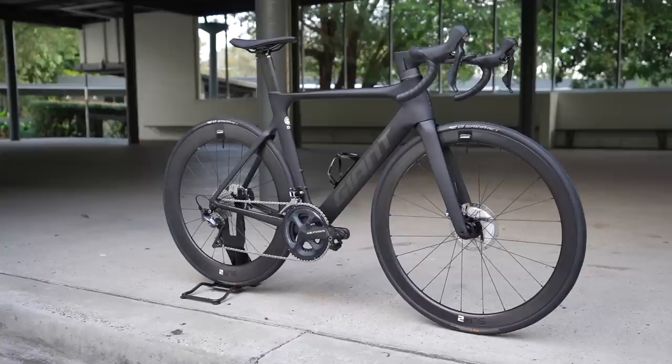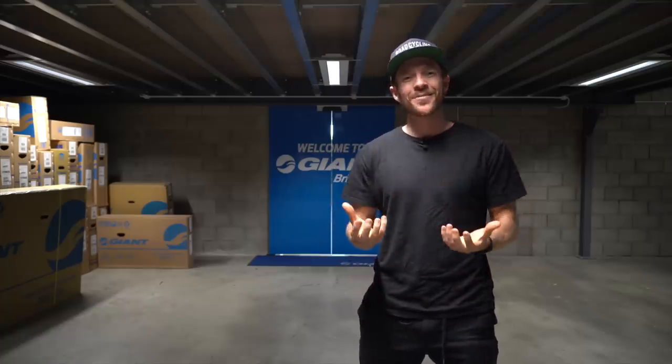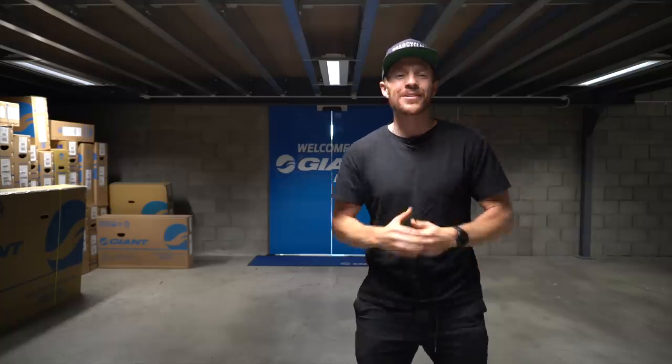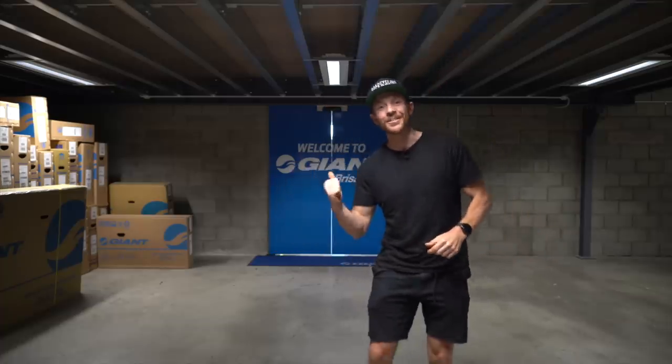Before we get into part one, I wanted to demonstrate to all the naysayers and all the negativity I get — that I'm in bed with the mainstream brands and I get given bikes. 'Cam is so in bed with all the mainstream brands.' And for a dude who can't even fix a flat tire, he's got to be the biggest fraud on the internet. I'm actually at a retail store and I'm going to be buying a Giant Propel at the recommended retail price because they weren't having a bar of my negotiations. Let's get into it.